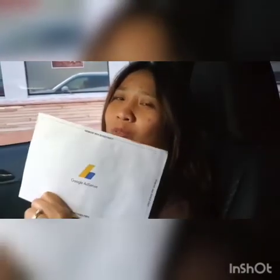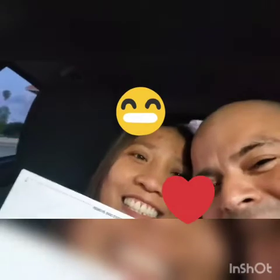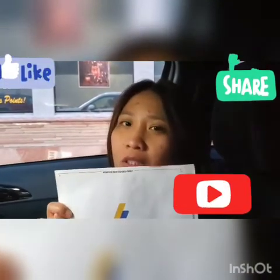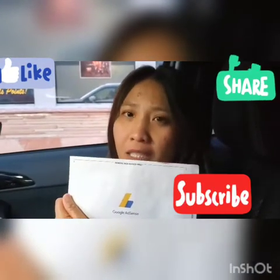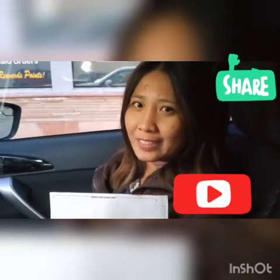Congratulations! I'm so proud of you. So guys, watch our videos — if you like this video, comment below, click like, share, and subscribe. You can see the Google AdSense pin right here. Thank you so much — subscribe, hit like, comment below and tell us what you think. You can also ask questions and we might make another video on how to actually enter the pin. See you next time — click the bell!